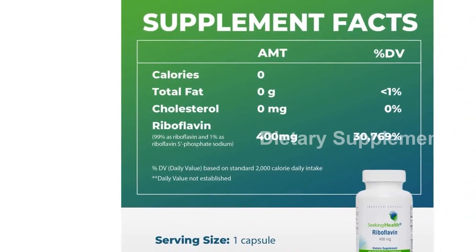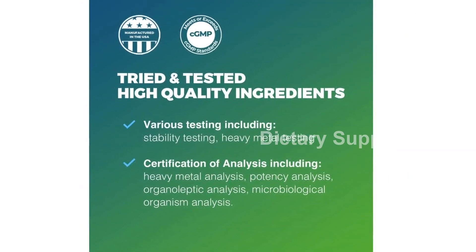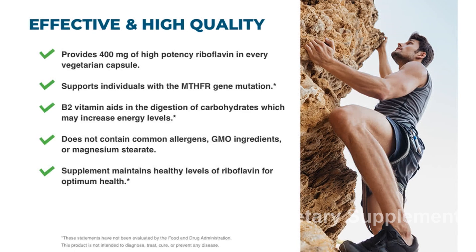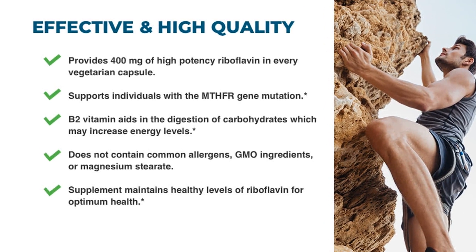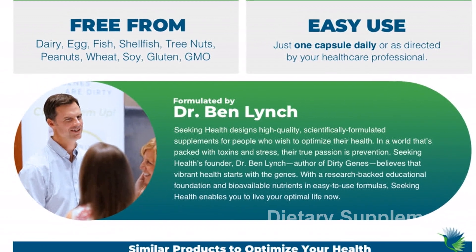When it comes to quality, Seeking Health takes it seriously. Every ingredient in this supplement is carefully sourced, researched, and tested to ensure consistent quality. Each ingredient must meet strict specifications for manufacturing and quality standards before it is allowed to be used in the product. This ensures that you are getting a high-quality supplement that you can trust.